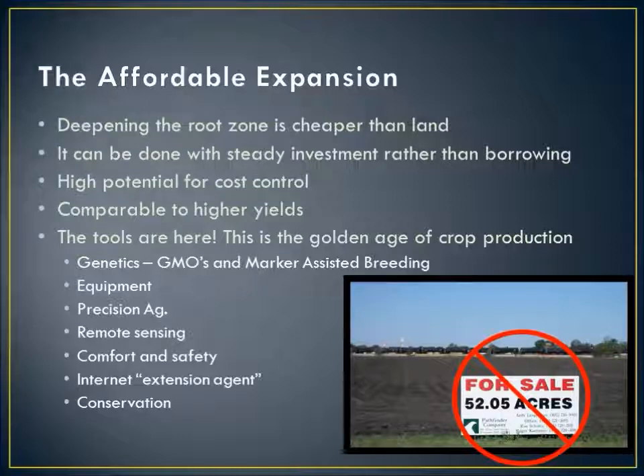We're really at a golden age in crop production. Between genetics — not only GMOs, but marker-assisted breeding where we're breeding crops based on our knowledge of the crop genome — we're making tremendous genetic progress very quickly. The equipment is really outstanding these days, and a lot of folks who maybe tried no-till in the past will be pleasantly surprised by what's available. Precision Ag is supporting all this, and RTK lets us precisely line up where we're going to travel through fields. Remote sensing is giving us more data than ever before, and modern tractors and equipment are very comfortable and safer. The internet is full of information from all over the world on how to get it done.